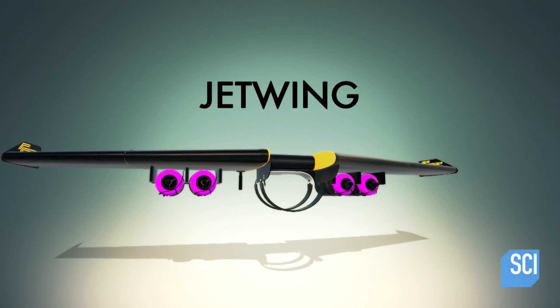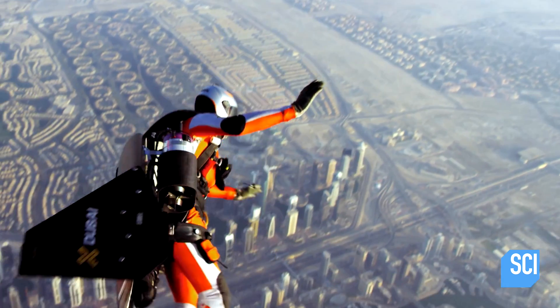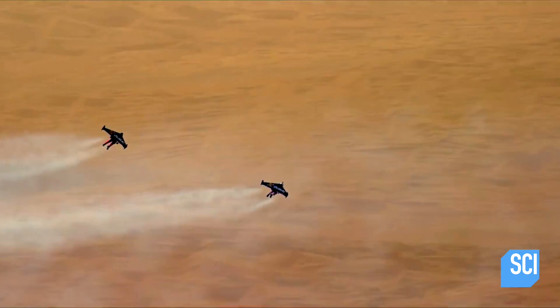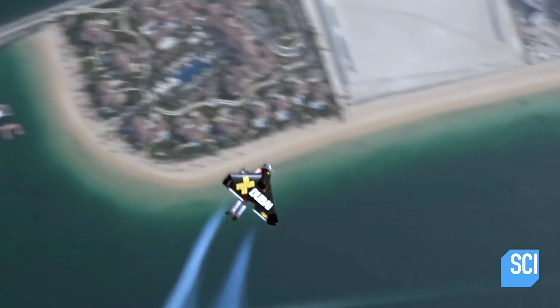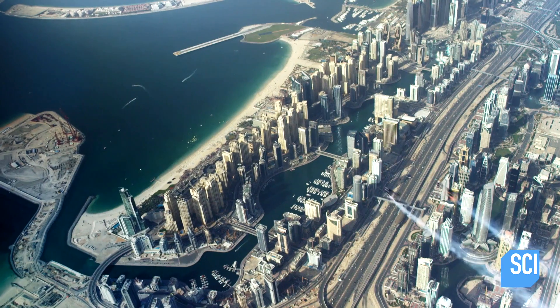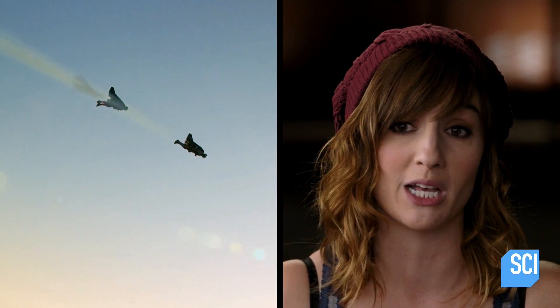It's called a jetwing — a human-sized, jet-propelled, carbon fiber wing that turns the person who wears it into a flying aircraft. That's bananas. We've all seen hang gliders — you jump off a cliff and you float down. Now imagine floating down with your own jet engine. Jetwings look friggin' rad. I can't believe that they're actually a thing, because they kind of look like something that would just pop up in a Mission Impossible movie.